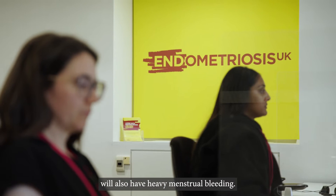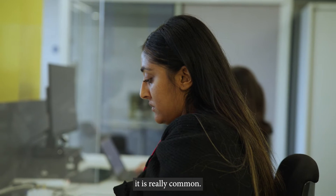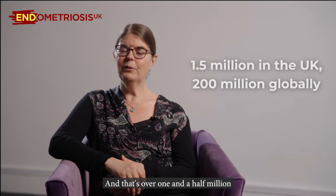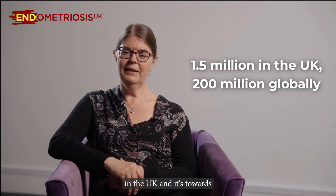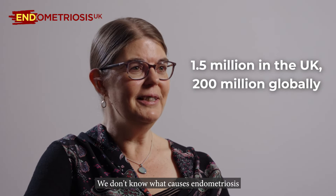Many with endometriosis will also have heavy menstrual bleeding. Despite many people not having heard of it, endometriosis is really common — over one and a half million in the UK and towards 200 million globally. We don't know what causes endometriosis and currently there's no cure.